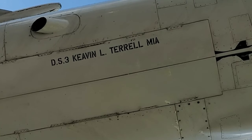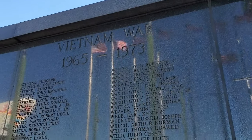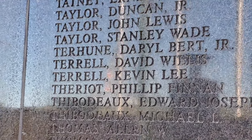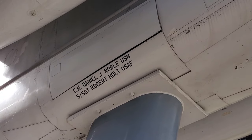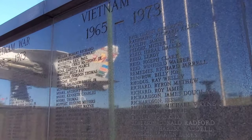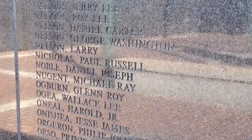Data Systems Technician 3rd Class Kevin L. Terrell of Baton Rouge was selected to represent the state's MIAs. Terrell was a passenger aboard a Grumman C-2 Greyhound aircraft that crashed in the Gulf of Tonkin on approach to USS Constellation on October 2nd, 1969. His body was never recovered. Builder Constructionman Daniel J. Noble of Baton Rouge was selected to represent ground casualties. Noble was a Seabee with the 22nd Naval Mobile Construction Battalion and died through non-hostile means, asphyxiating during a USO show at Marble Mountain Airfield in Quang Nam Province on October 18, 1968. Daniel was age 19.